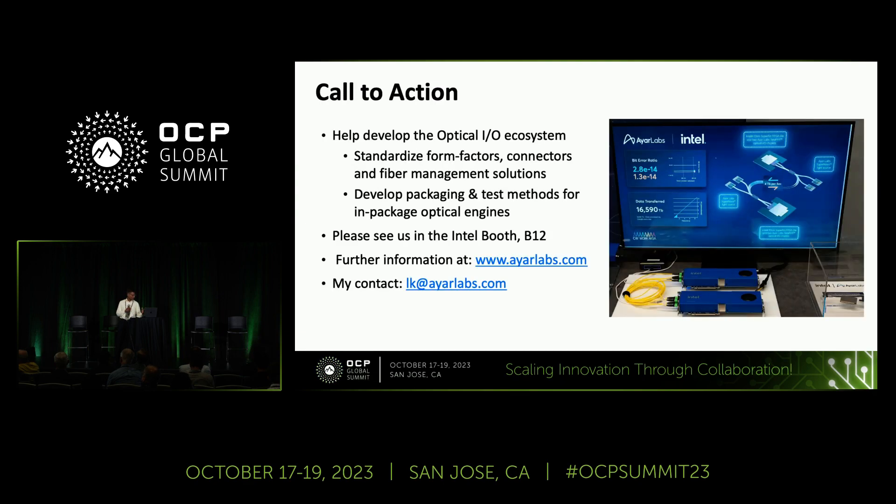The call to action is to see how we can help develop this optical IO ecosystem. One of the things we really need is to standardize some of the form factors, the fiber management solutions, the connectors, and so on. Some of the packaging infrastructure and testing infrastructure is happening, and we are driving some of that. If you'd like to talk more, we have folks at the Intel booth with the FPGA card. You can see how that MCP looks with two of our chiplets next to an FPGA. Our website and my email address are available if you need to send any questions.